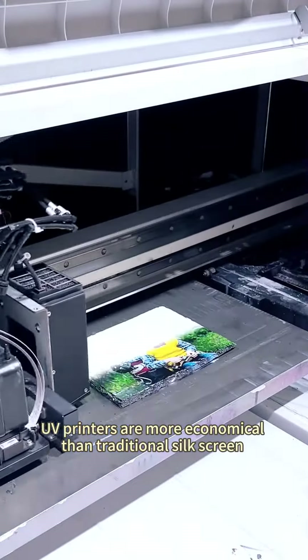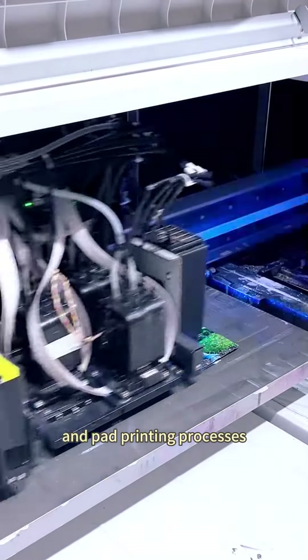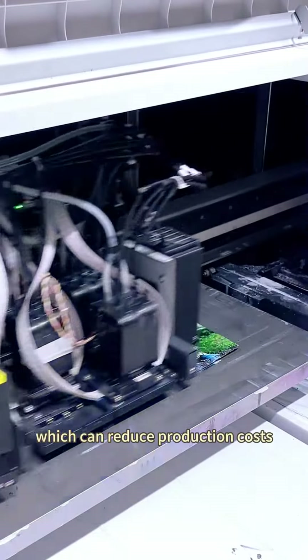Cost-saving. UV printers are more economical than traditional screen and pad printing processes, which can reduce production costs.